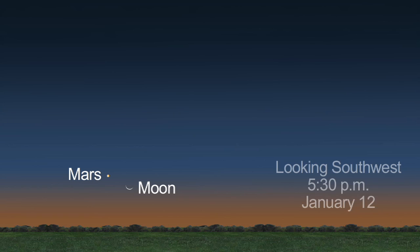In the evening sky, catch red Mars low to the horizon. You'll find it to the left of the slender crescent Moon on the 12th. Look the next night and you'll see the crescent Moon is bigger and above Mars.